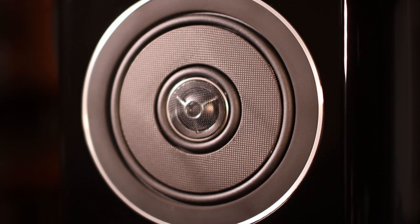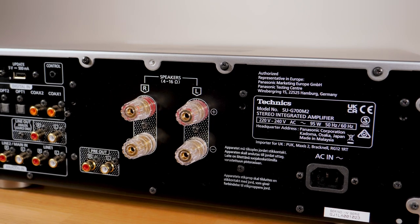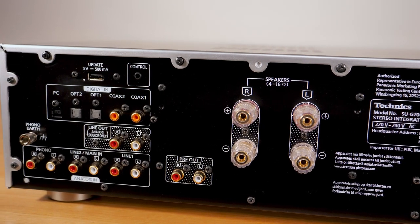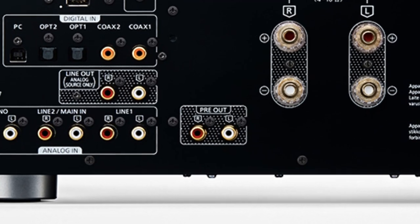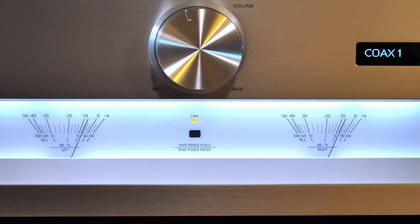The effect can easily be auditioned by turning LAPC on and off from the remote. I also tried the system with my reference SBR1 speakers, and here the effect was not as profound. In the back we have a full suite of analog and digital inputs, only missing the balanced versions that you will typically find on more expensive kit. There's plenty to go around for most scenarios, including a dedicated pre-amplifier output if you would like to hook up another power amp.